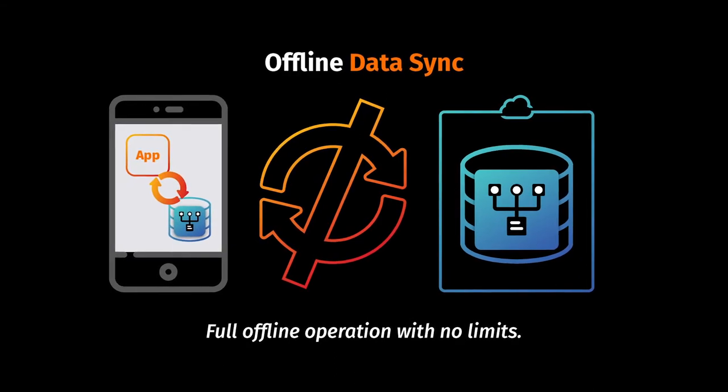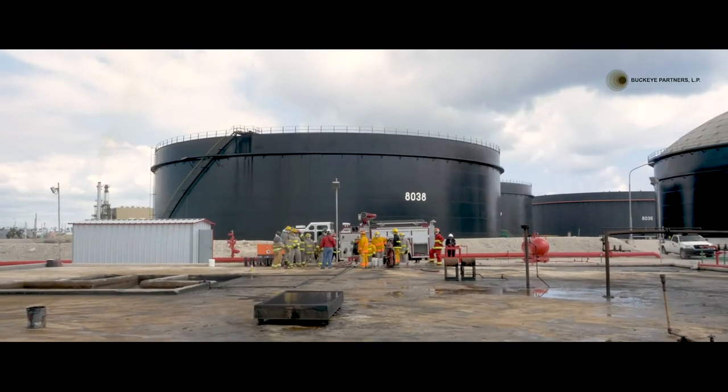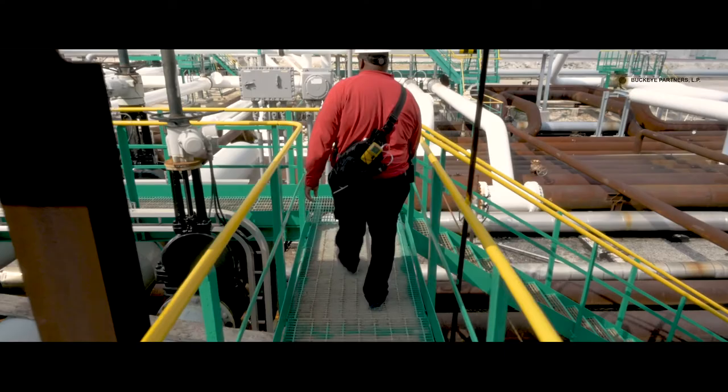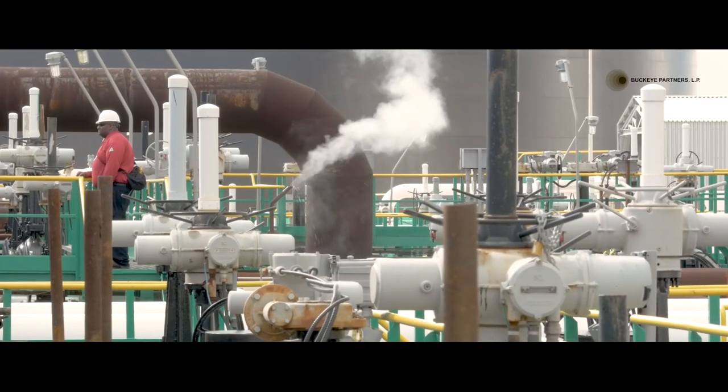We can always have some type of outage at the terminal that could result from anything — it could be power, it could be scheduled maintenance. Because of that, the offline capability is a huge plus. We're always looking at areas for continuous improvement, and since our business processes are unique, we required a custom app that was also agile enough to change as our needs did. JourneyApps fulfilled those requirements.